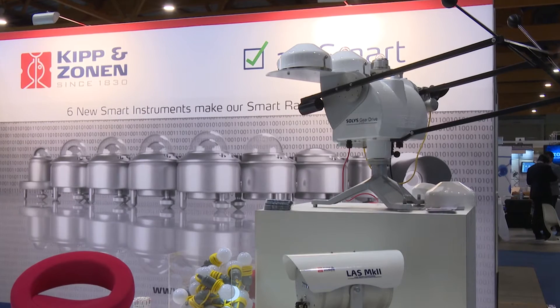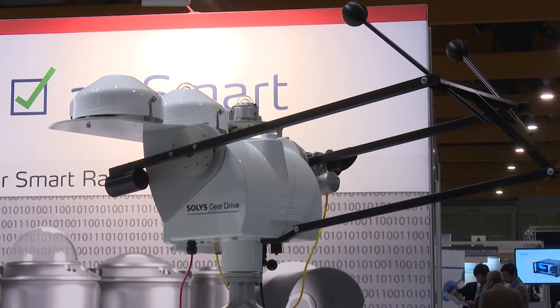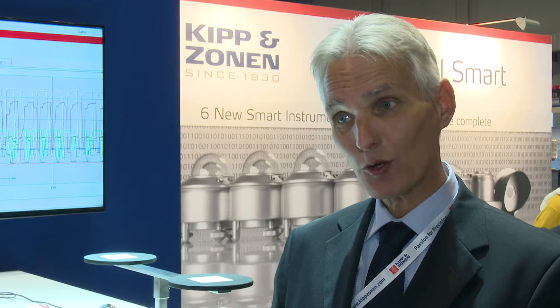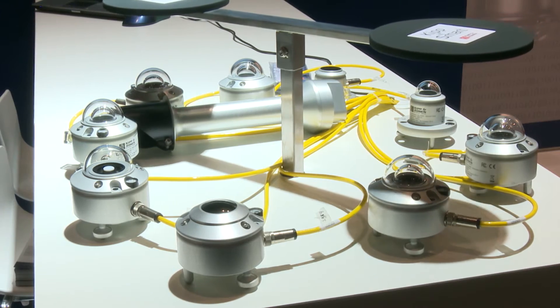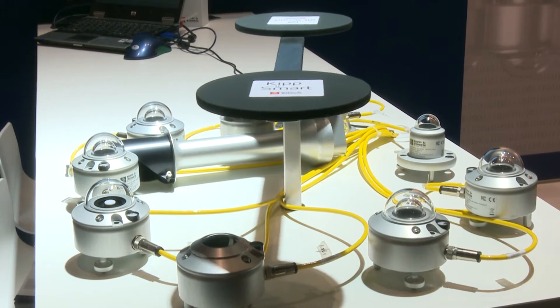The decision was to expand the range so that all sensors were available as smart. We now have about four or five years of experience with three sensors already available as smart ones, and it was successful. So we decided to expand the range — now the complete product range is available as smart, meaning customers can combine them in one system with one wire connected to their setup.